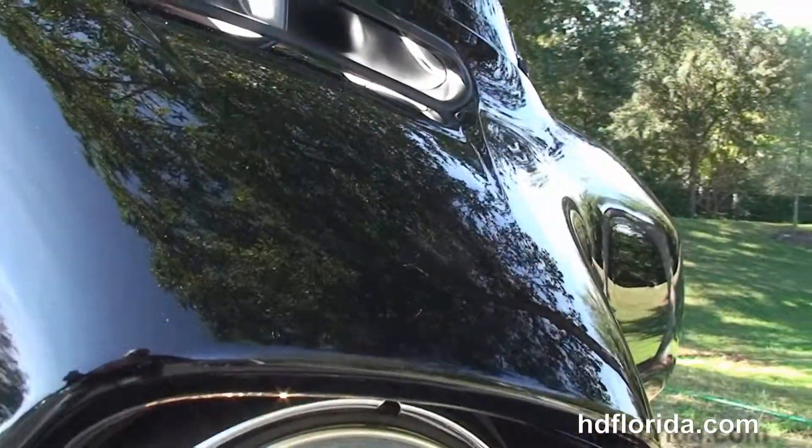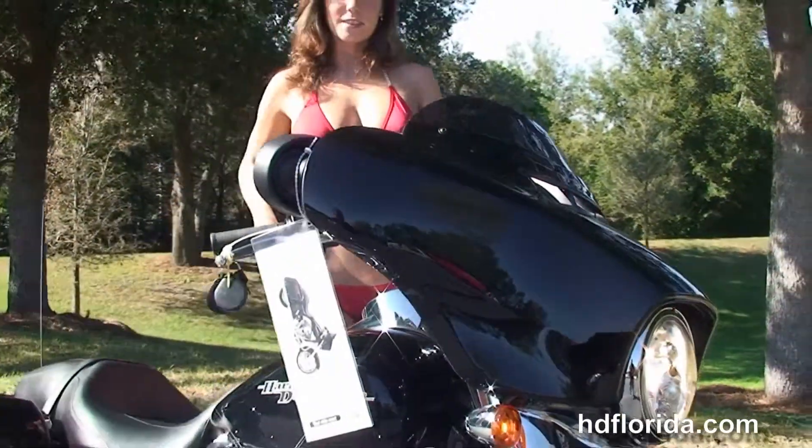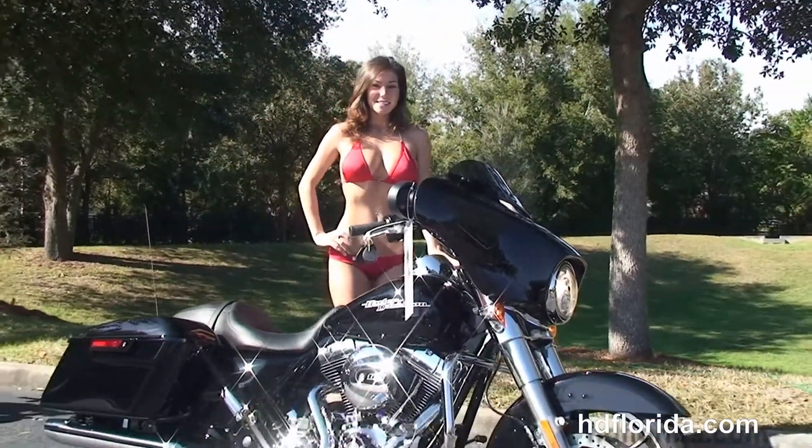This bike has factory security, cruise control, and it's in vivid black. Out front we've got the twin LED headlamp and the slipstream air vent to reduce head buffering for the rider.